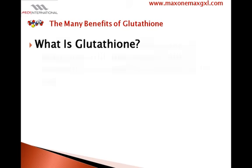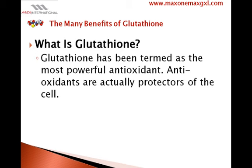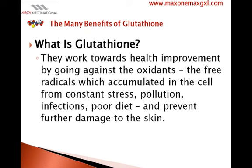Glutathione has been determined as the most powerful antioxidant. Antioxidants are actually protectors of the cell. They work towards health improvement by going against the oxidants — the free radicals which accumulate in the cell from constant stress, pollution, infections, and poor diet — and prevent further damage to the skin.